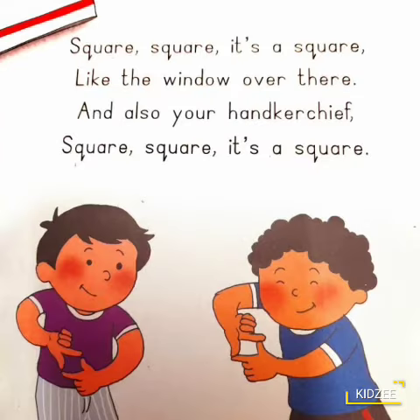Repeat with me. Square, square, it's a square, like the window over there, and also your handkerchief. Square, square, it's a square.